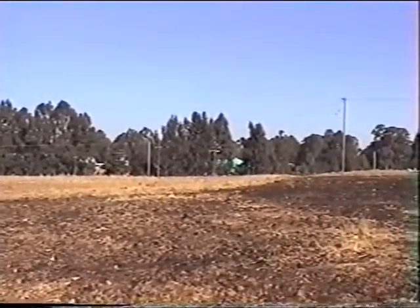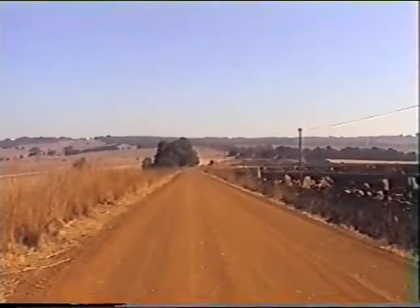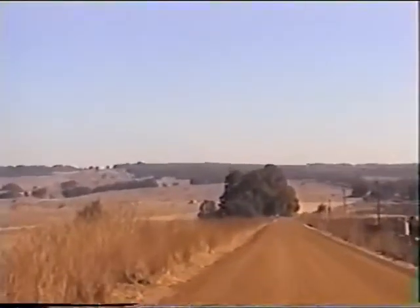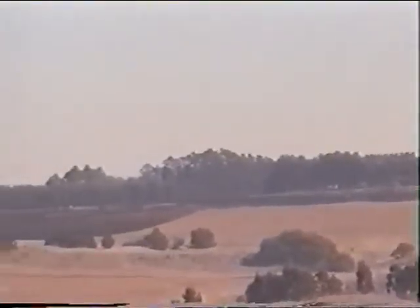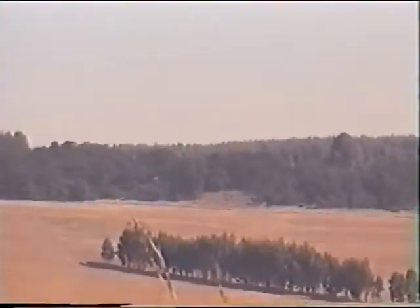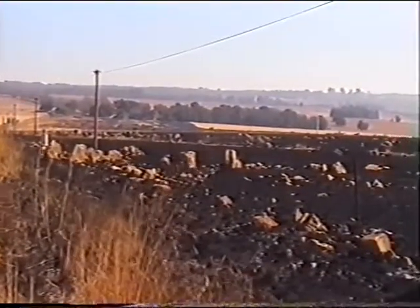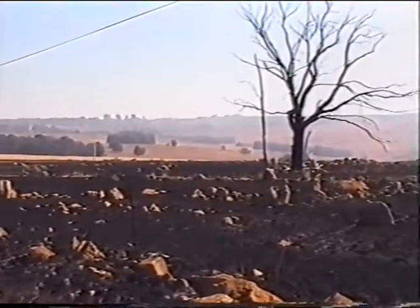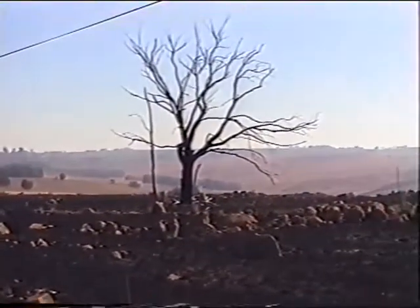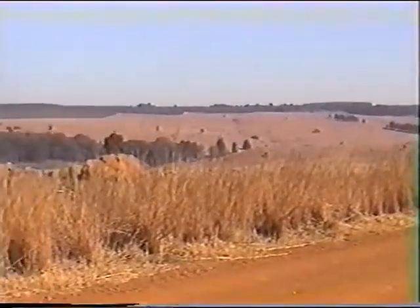I'm now looking back in the direction of Belfast, which is probably about four and a half to five kilometres in that direction. This road leads up to Monument Hill, which is in the centre of the picture. Beyond this ridge is the town of Belfast. This is one of the coldest parts of South Africa and this is a typical view of the veld. In wintertime, once the grass has been burnt, you can see the huge amount of stones and rocks which, for any defending party, can make a very strong defensive position.